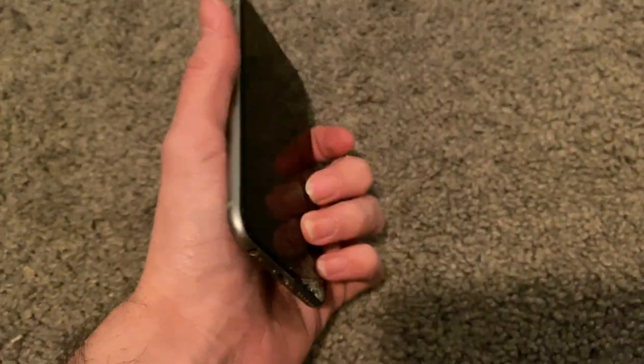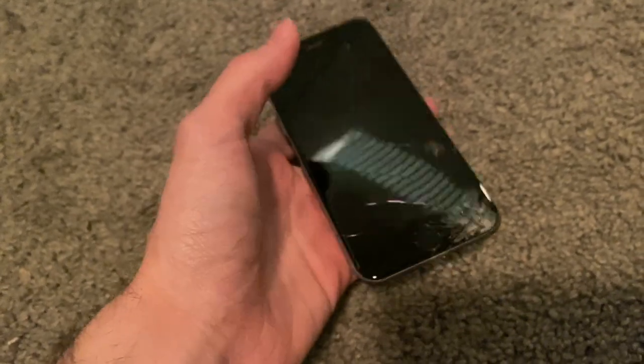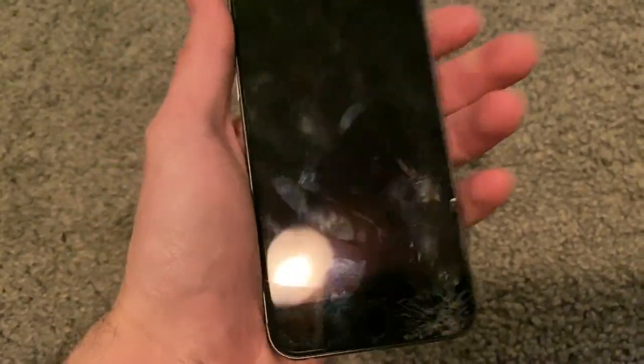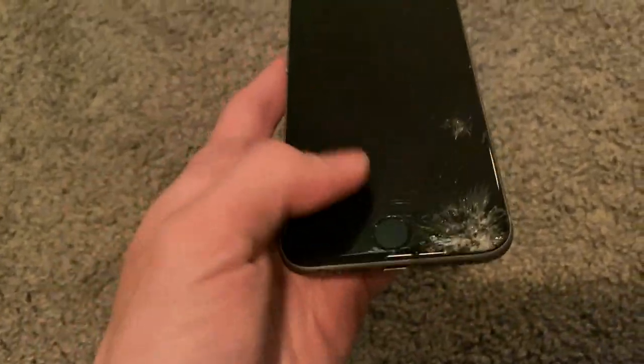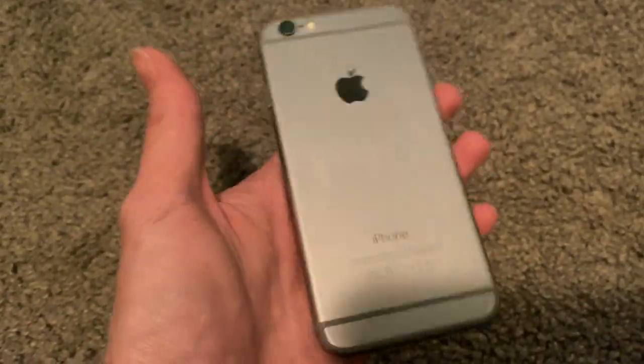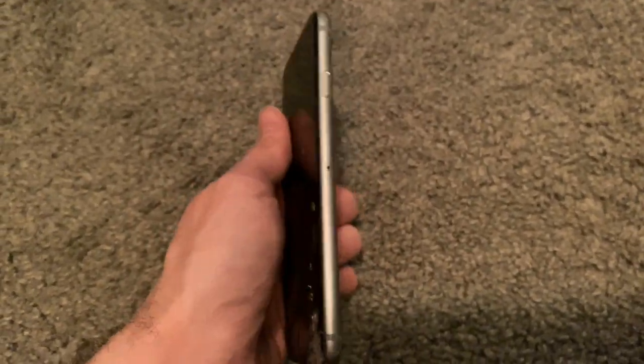I believe this was featured in Isaac Graves' bin finds video. This is what I got home with, and it died — the screen is really messed up. The LCD is messed up, and this part of the digitizer doesn't work. It is FMI off though, so if I really wanted to, I could fix it. I just don't know if I have the motivation because it's just an iPhone 6 — they're not very special to me.